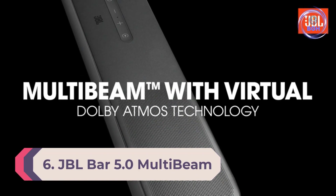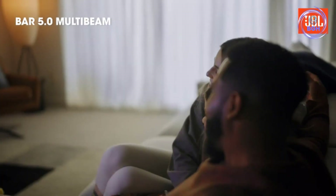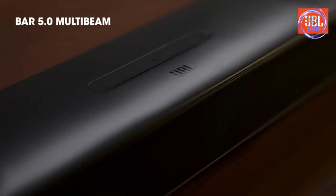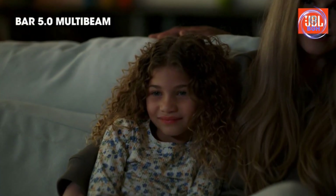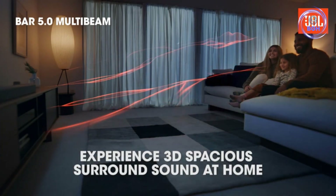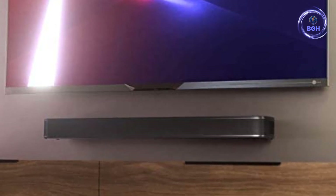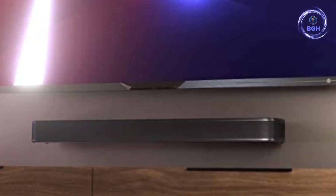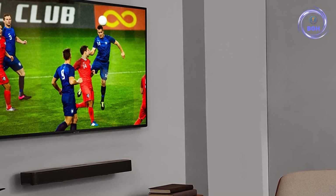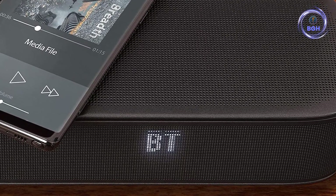Number 6: JBL Bar 5.0 Multi Beam — the best soundbar for affordable Atmos. Yet more proof that you don't need to spend big to get quality Dolby Atmos integration, the JBL Bar 5.0 Multi Beam defies its standalone form factor with a respectable attempt at digital surround sound, not to mention powerful bass even without a subwoofer. The Bar 5.0 Multi Beam also features a handy auto-calibration feature that tunes Atmos playback for the dimensions of your living room, contributing to a strong sense of audio positioning — just another reason it's one of the best soundbars.